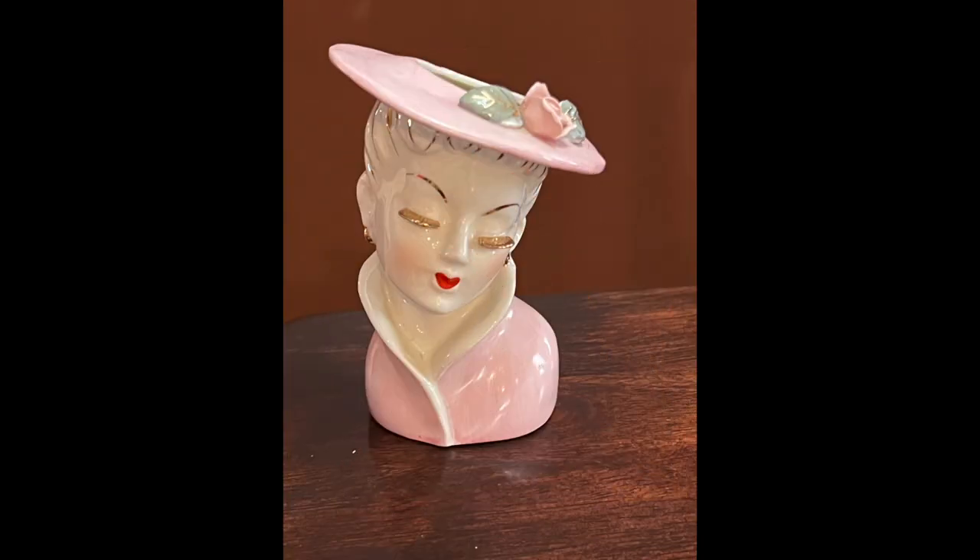Another item I forgot to show you is this pink head vase, a smaller one probably from the 1960s. With head vases, you want to make sure they have eyelashes — if they have earrings and necklaces they'll go for even more. I picked this one up for five dollars and it should go between $45 and $55.